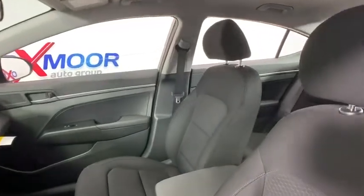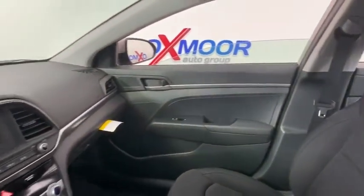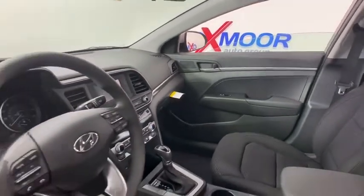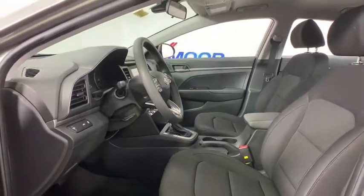This vehicle has less than 100 miles. Here are some of this vehicle's great options: traction control, dual airbags, power steering, trip computer, electronic stability control, security system.